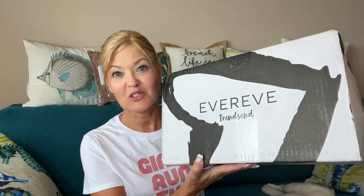Super happy that you chose to spend a little bit of your day with me and my very furry sidekicks, because today I am opening my favorite style box — my Trendsend.